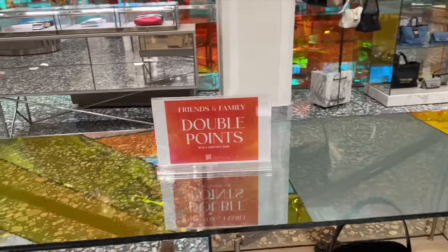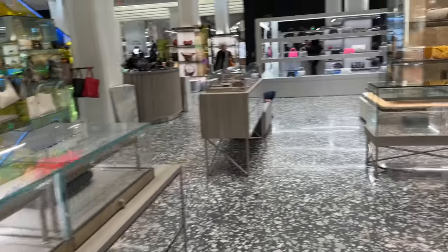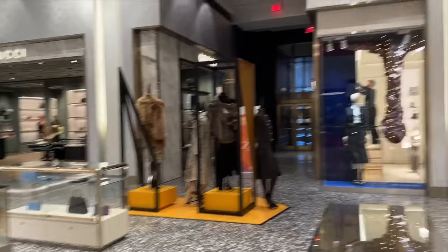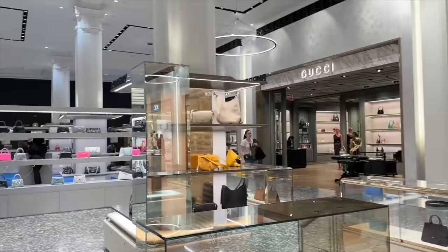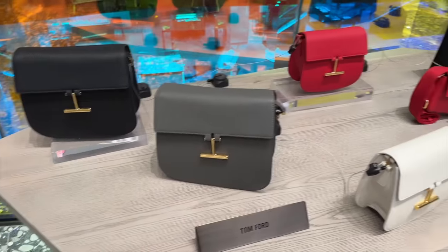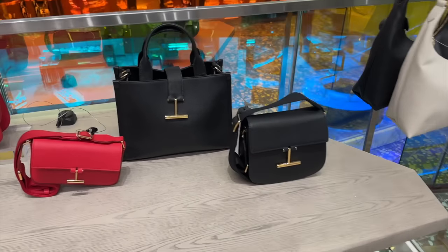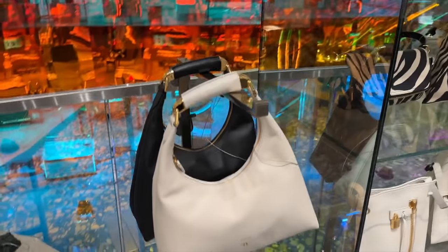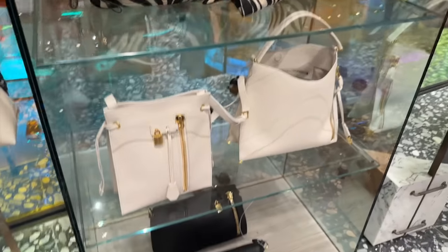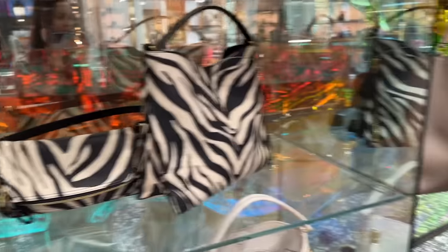Double points friends and family at Saks First Club. We've got some Tom Ford over here - I'm loving this. We've got Dior - try and head in there in a second. And some Tom Ford over here. They've kind of put all the quiet luxury pieces and brands together with The Row. I'm just still loving all this color in the background - how brilliant. I like this with the zip on. Got some zebra print.